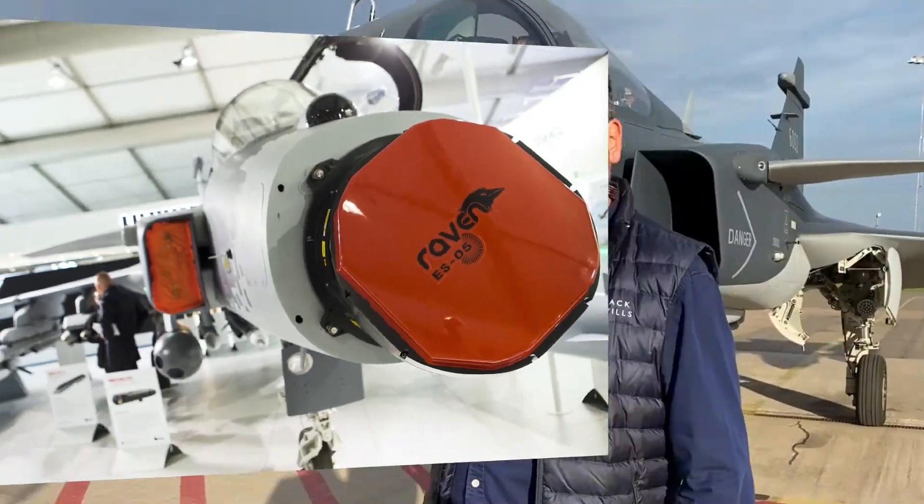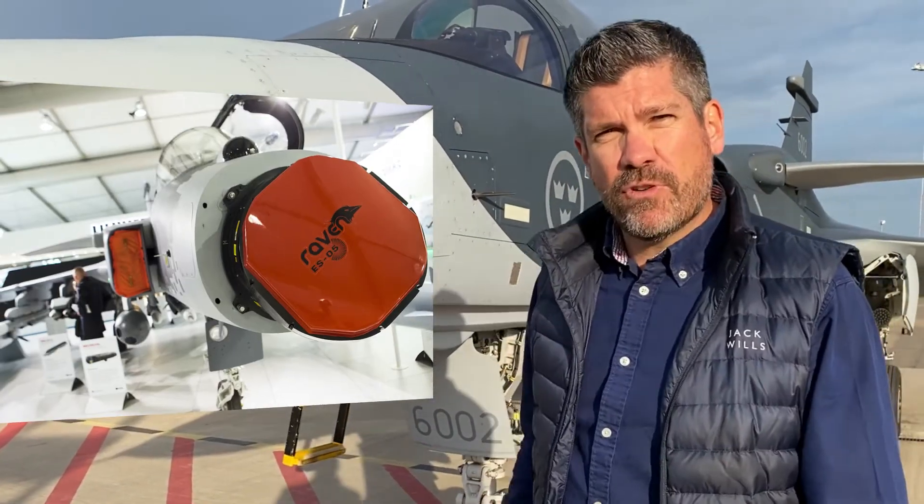In the nosecone is the Leonardo Raven active electronically scanned array radar. That gives huge detection ranges and allows the pilot to switch between air-to-air and air-to-ground very quickly.